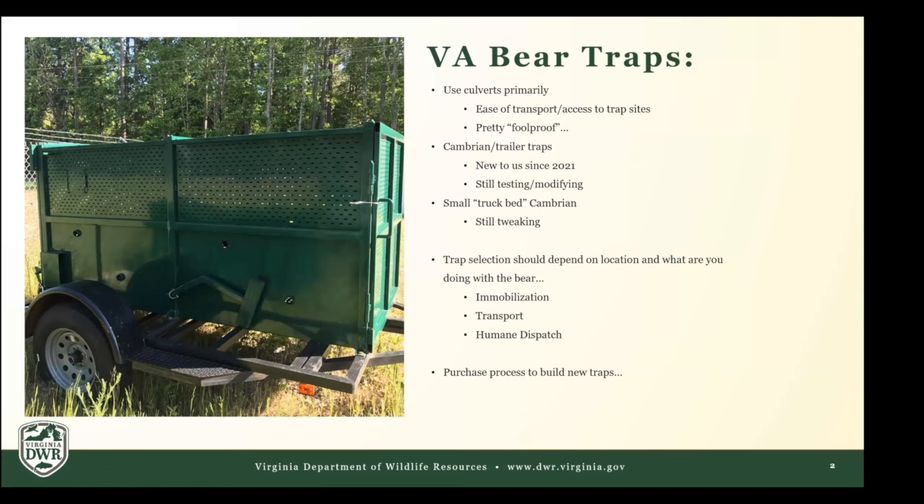Culverts are pretty quote-unquote foolproof — you can teach somebody how to set them really easily, they work a lot of the time, and there are not a lot of moving pieces to go wrong or break. Around 2021, some people got interested in trying out the Cambrian design — Virginia saw Florida was using them and a couple other states had them. In Virginia, to purchase metal products they have to go through their state prison system — correctional enterprises has to build all of them, which has some pros and cons. Modifications and working with them can sometimes be difficult.